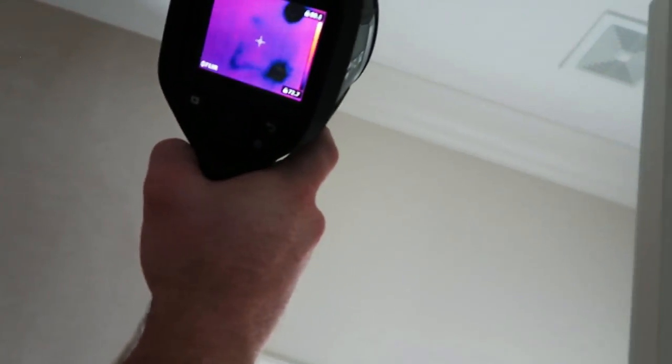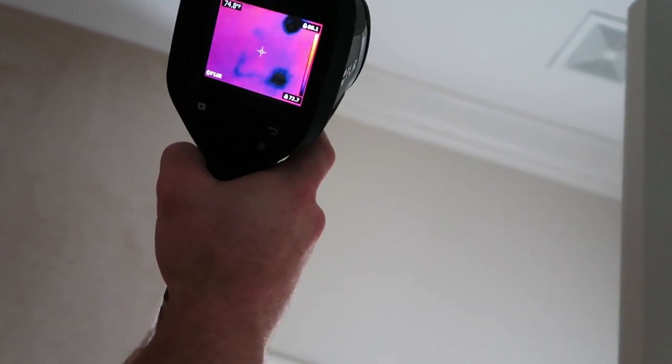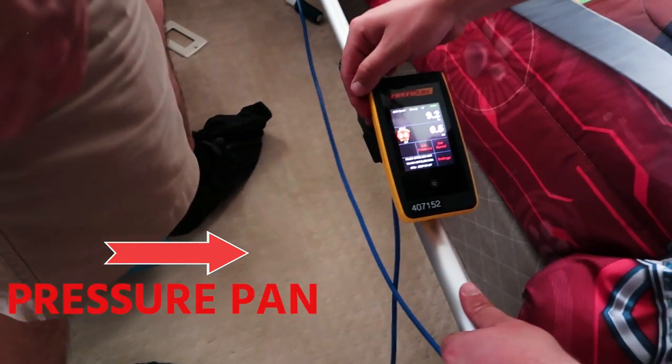Seems better in here. Except up here — whoa, what's that? That's just the bathroom. To the left of the bathroom — quite a bit in that wall. Definitely connected.